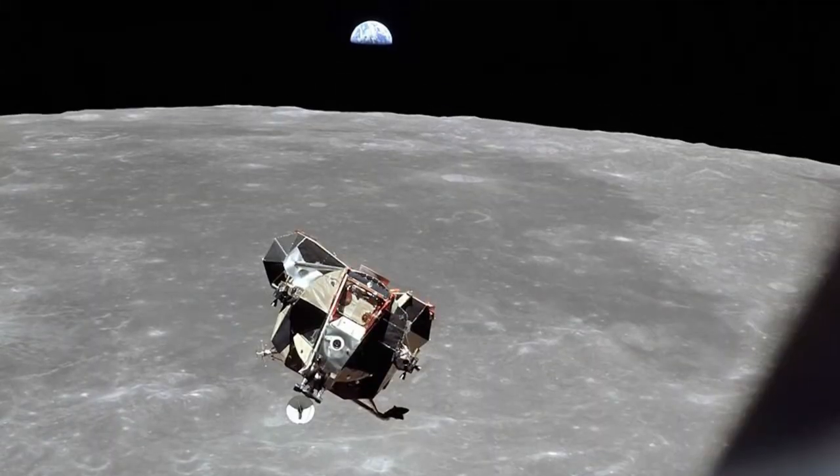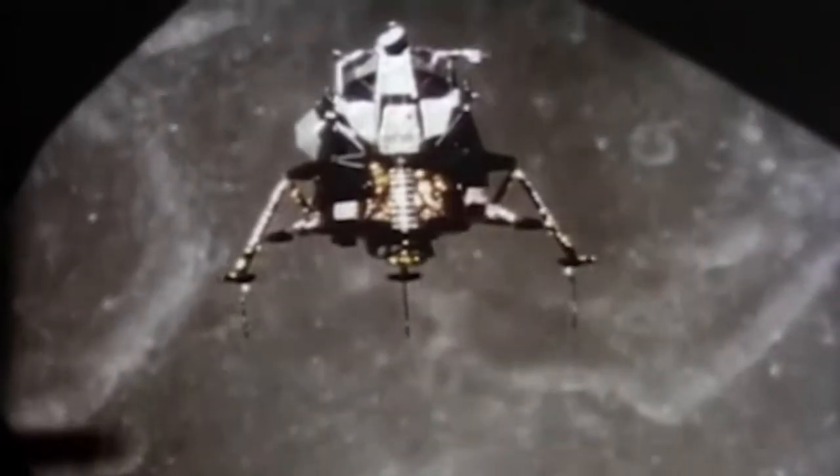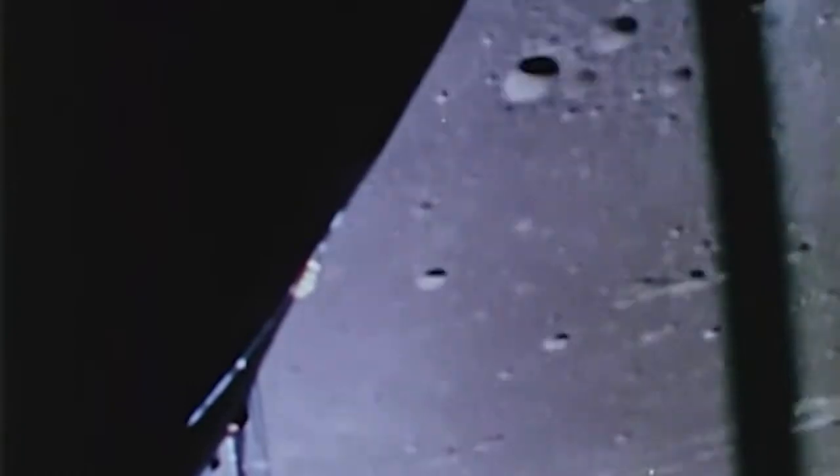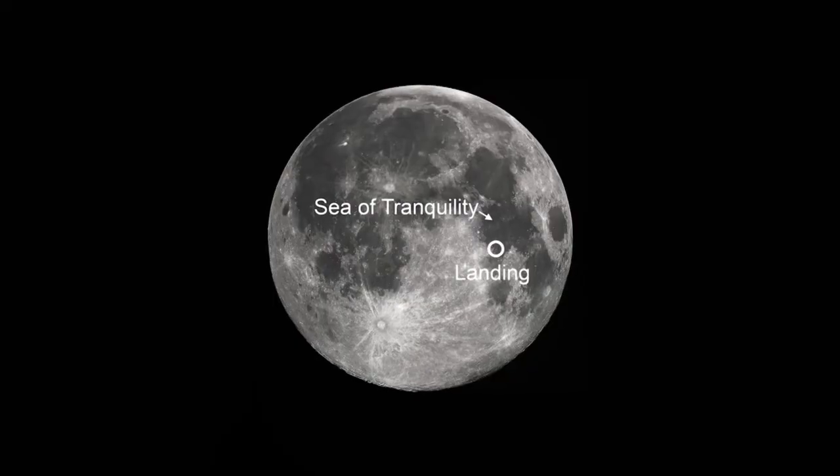The lunar module is a two-stage transportation module that allowed the astronauts to land on the moon and launch off its surface. It took the Saturn V rocket around three days to reach the moon's orbit. Upon reaching lunar orbit, Armstrong and Aldrin transferred to the lunar module Eagle and landed in the area called the Sea of Tranquility.